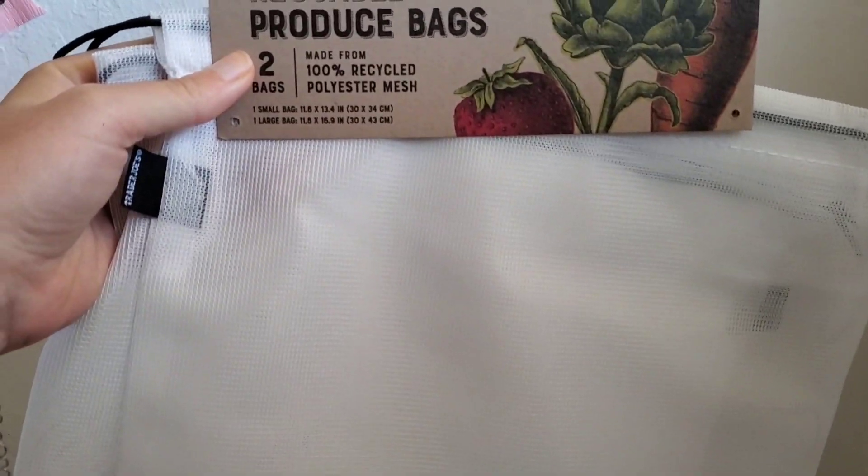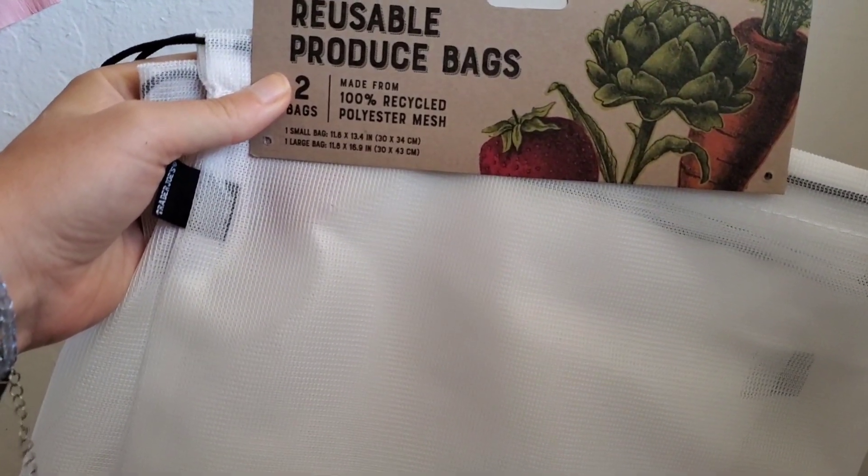Also got these reusable produce bags. They're pretty big — about the size of a regular produce bag.